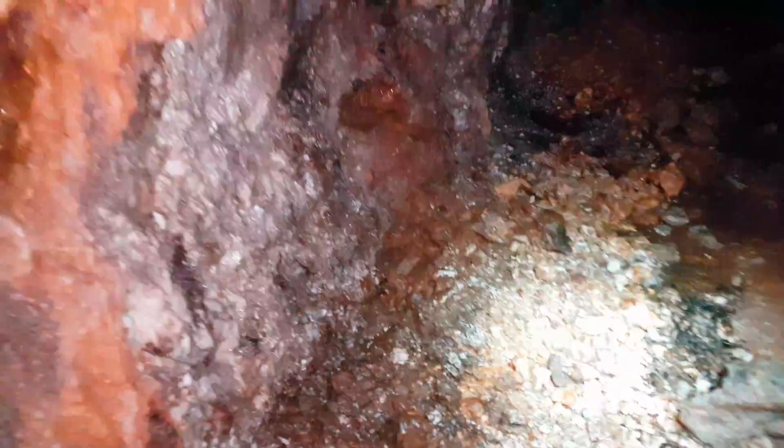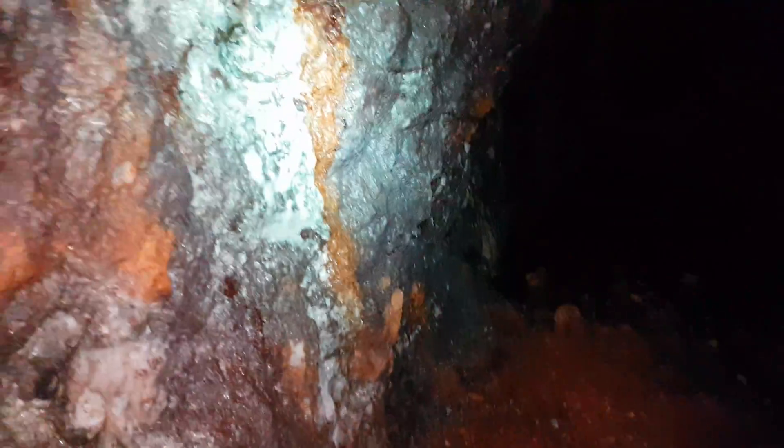More sulfides, some pyrite. Nice little pocket right there. And it goes for another 7-8 meters past that.